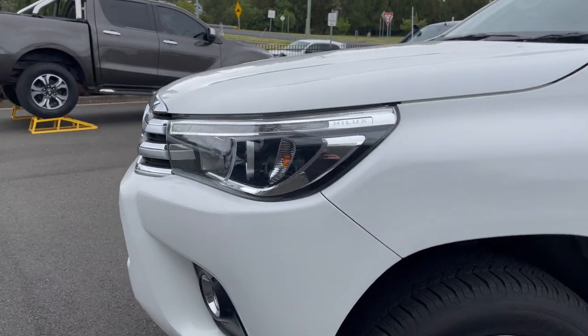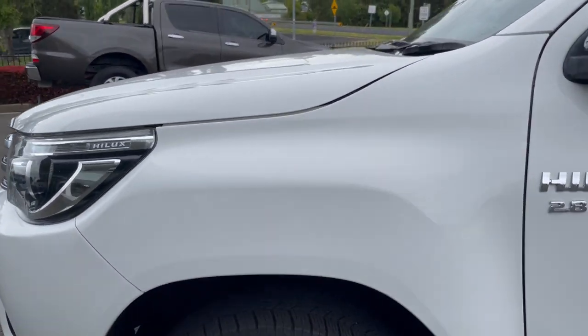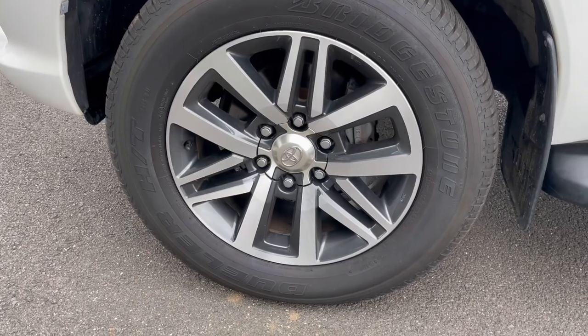Coming around to the front passenger side guard, all looks to be excellent there. The alloy rim on this side is in excellent condition, and again there's plenty of tread on those tyres.